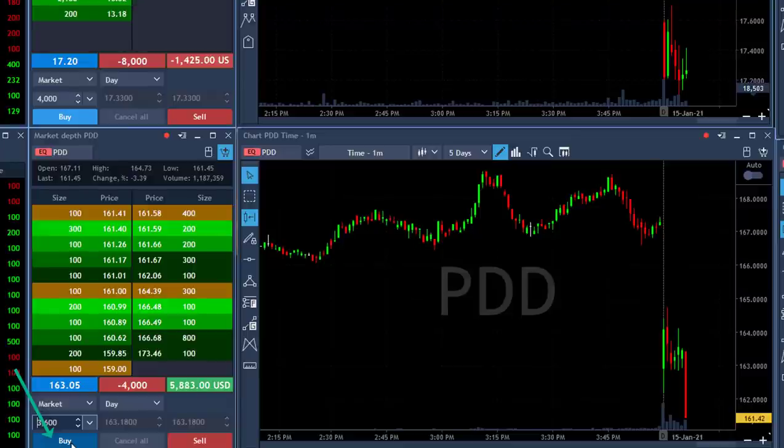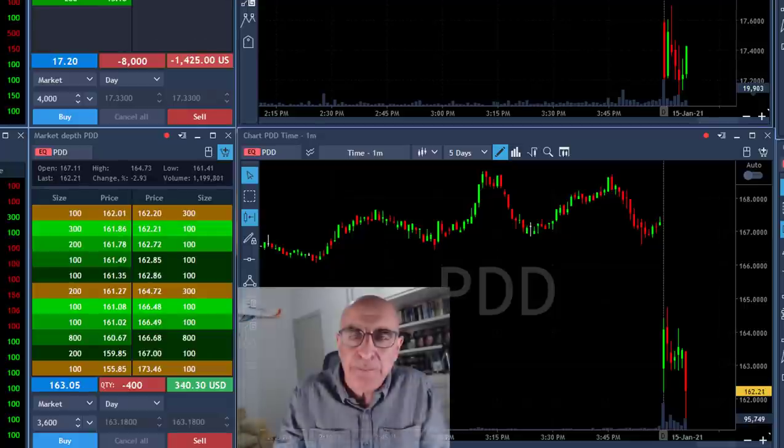First sign of a pullback, I'm going to click the button and cover 3,600 shares right now. Just took my partial — covered 3,600 shares, left 400 shares.